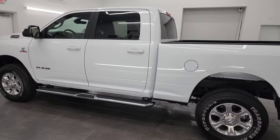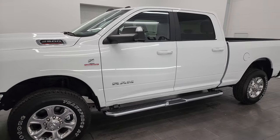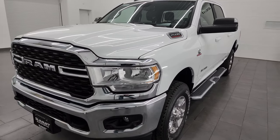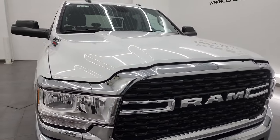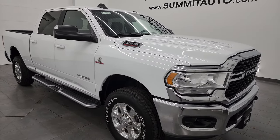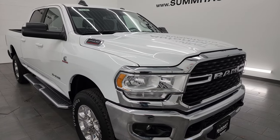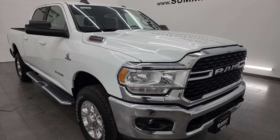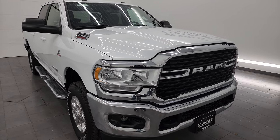This 2022 Ram 2500 has the 6.7-liter Cummins diesel engine, paired with the 6-speed 68RFE automatic transmission. All of our vehicles go through a 130-point state of Wisconsin-required inspection process — they get a fresh oil and filter change, all fluids checked and topped off before being made available to customers. This truck has a max towing capacity of 19,956 pounds and a max payload of 2,177 pounds, found on Ram's Tow Guide website.